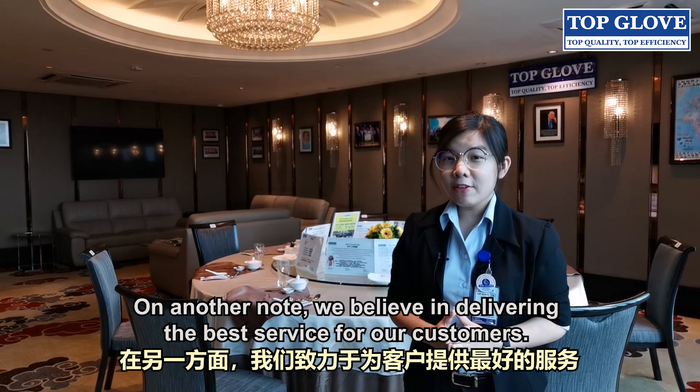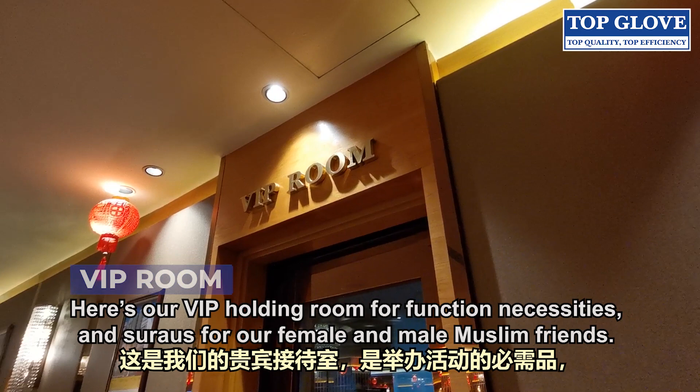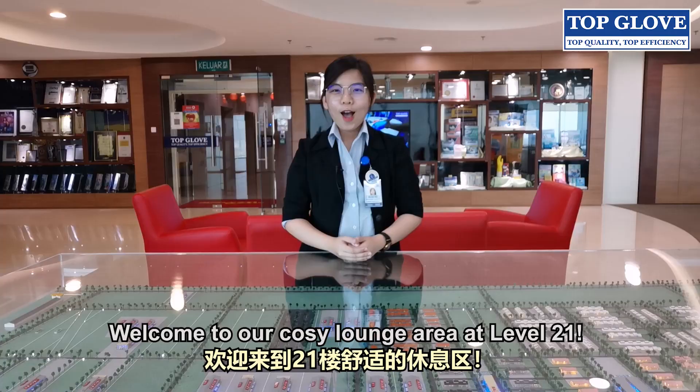On another note, we believe in delivering the best service for our customers. Here is our VIP holding room for function necessities and a surau for our female and male Muslim friends.